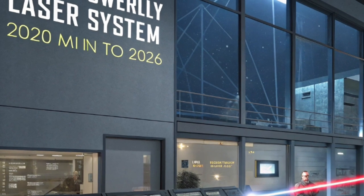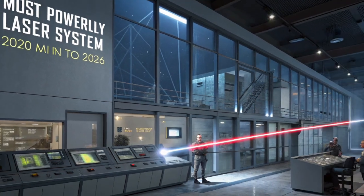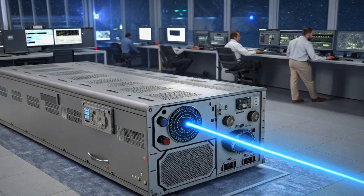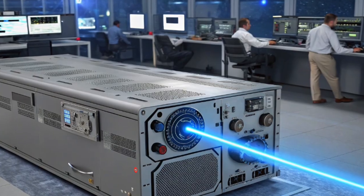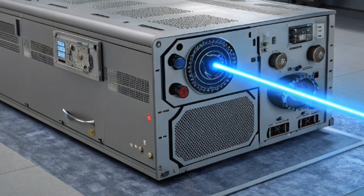Imagine applying that kind of precision to your car's electric drivetrain. The 2026 Tesla Roadster Fusion Edition, which was just revealed in concept form, uses a similar energy regeneration and dissipation loop designed originally to manage heat output from the Helios X laser system.